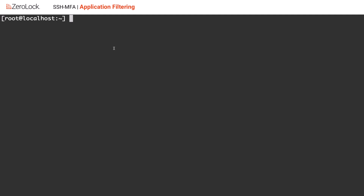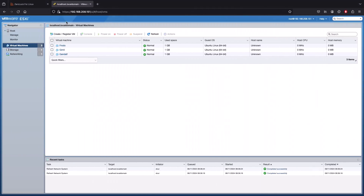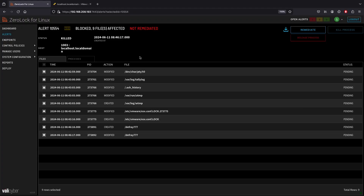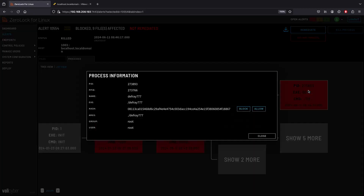But what if somehow the attacker did have access to that time-based token and was still able to get access to the hypervisor host? This is where layered protection comes into play. The next protection we'll look at is application filtering. Here I already have shell access on the ESXi hypervisor. I'm going to run a wget command to download defray777, a legitimate ransomware sample, then attempt to execute it. You'll notice it was stopped almost immediately. Looking at the alerts produced by ZeroLock, you'll see there was a blocked executable hash — because defray777 was an unknown executable that the application filter was able to stand in the way of immediately. ZeroLock also provides great forensic information post-incident so we can see how the attacker got in and what they were trying to do.